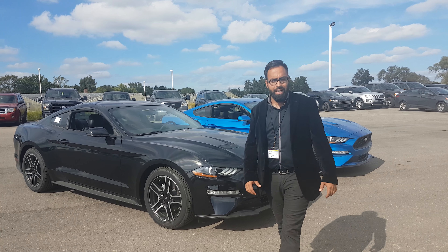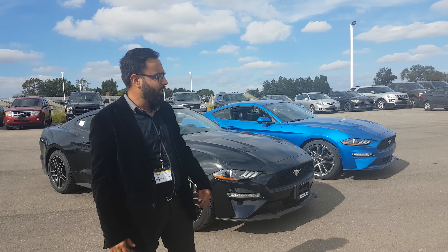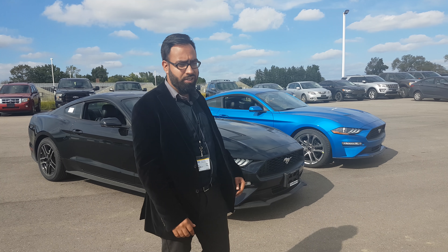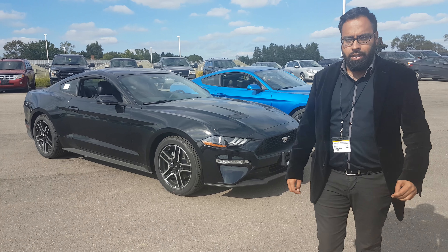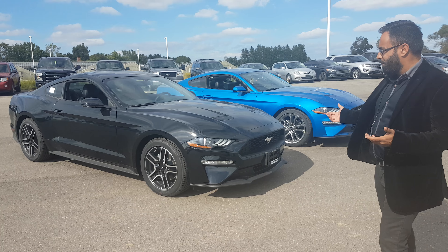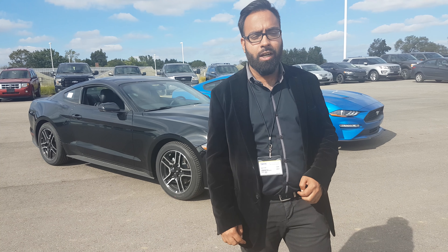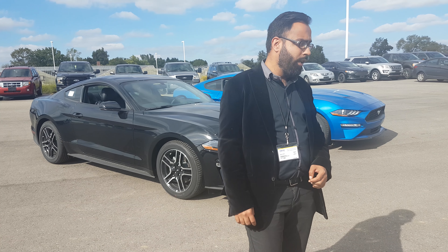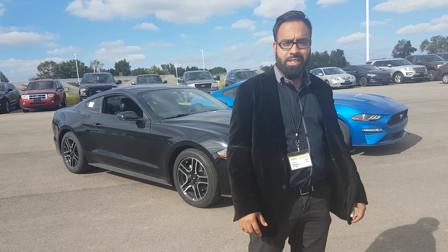Aaron Singh here at Northway Ford Lincoln. Today we've got two beautiful-looking 2019 Mustangs — one in that gorgeous velocity blue, which is a new color for 2019, and one in shadow black. Looking at both of them they probably look pretty similar, right? Wrong. One's got the active exhaust that comes in 2019 only, and the other one does not. Let's take a look and see how they sound.